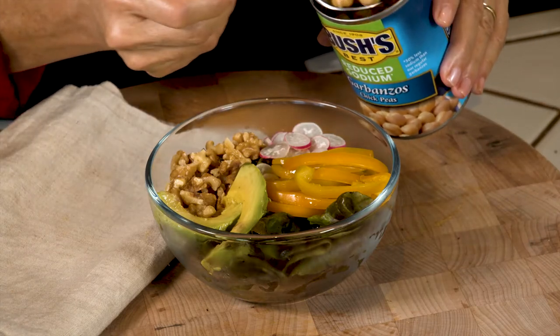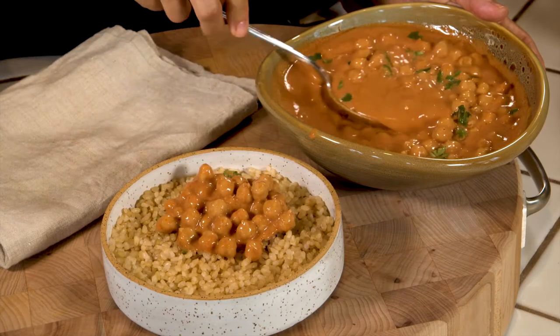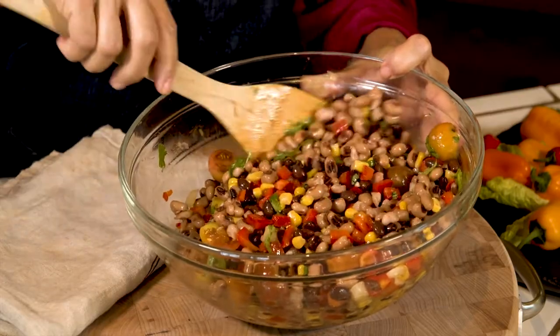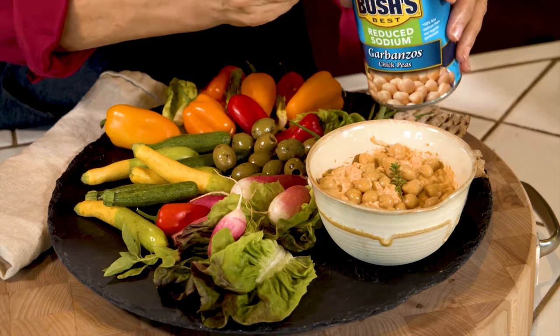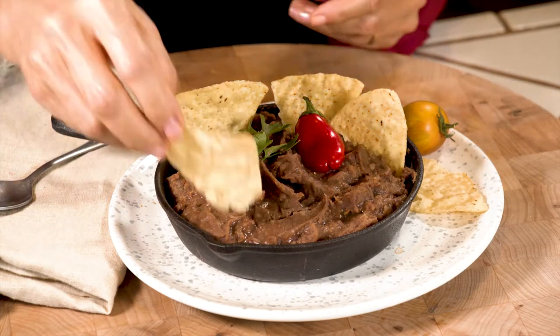My favorite bean is the garbanzo bean, also called chickpea. They have this earthy taste and they're really versatile — you can use them in so many different things. My favorite bean dish is a simple chickpea curry with brown rice. I also love Mississippi Caviar — a beautiful bean dip with black-eyed peas and black beans, tomatoes, bell peppers, and nice spices. And I love putting canned beans on a hearty salad, or hummus — a chickpea hummus with sun-dried tomatoes. Refried beans are also delicious as a dip or with tacos and tortillas.